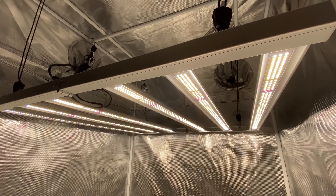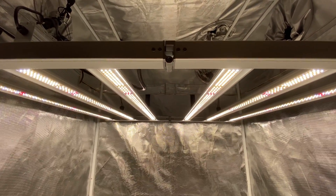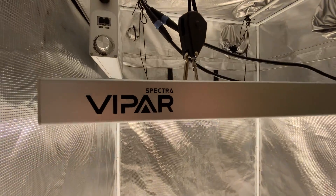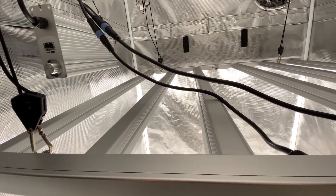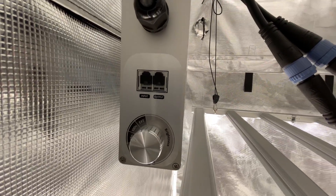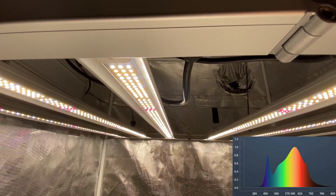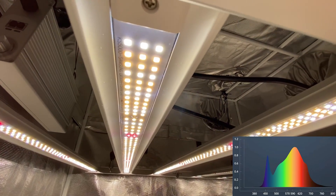While it might not be the most powerful light on the block, the Viper Spectra KS5000 packs a punch for its price. Drawing 500 watts with a par efficacy of 2.6 micromoles per joule, it delivers 1,273 ppf, making it ideal for growers who aren't looking to break the bank or crank their CO2 levels to the max. This light impressed us with its build quality, featuring a dimmable and daisy-chainable detachable driver. Its algorithmic diode placement of Samsung and Osram diodes ensures even light distribution, even at the edges of your grow space.